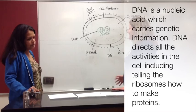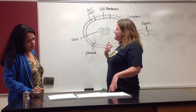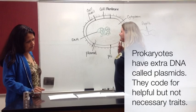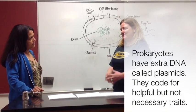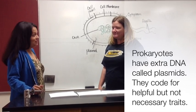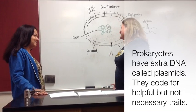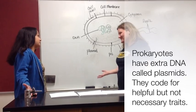Prokaryotes also have extra little blueprints called plasmids. They code for certain traits or proteins that are helpful, but the cell doesn't actually have to have them to survive — like it might be nice to be six feet tall, but you don't have to be. Similarly, it might be nice to be antibiotic resistant, but you don't have to be.